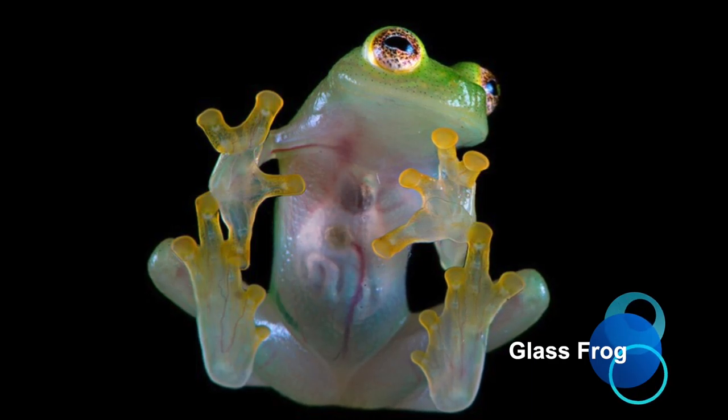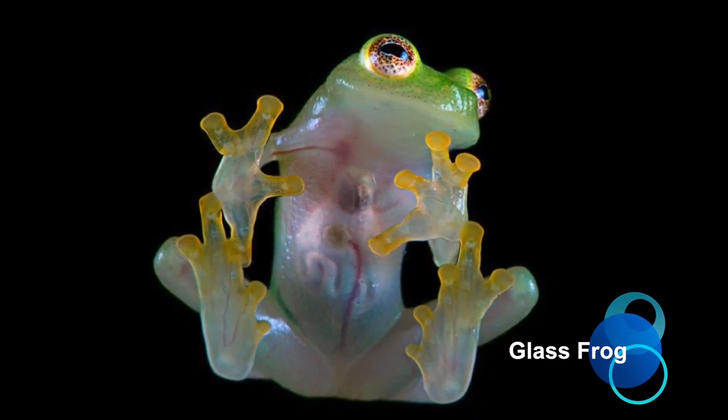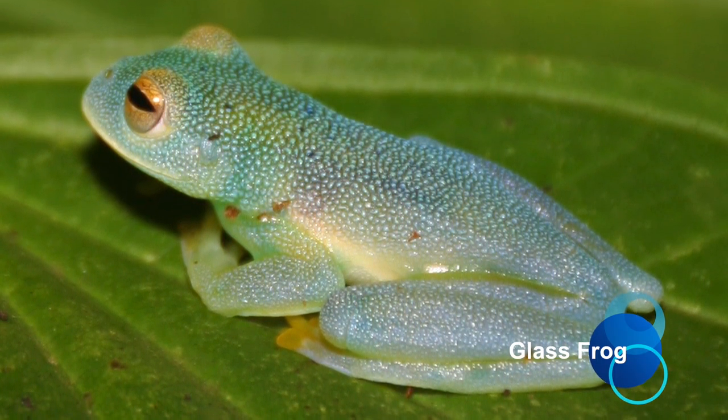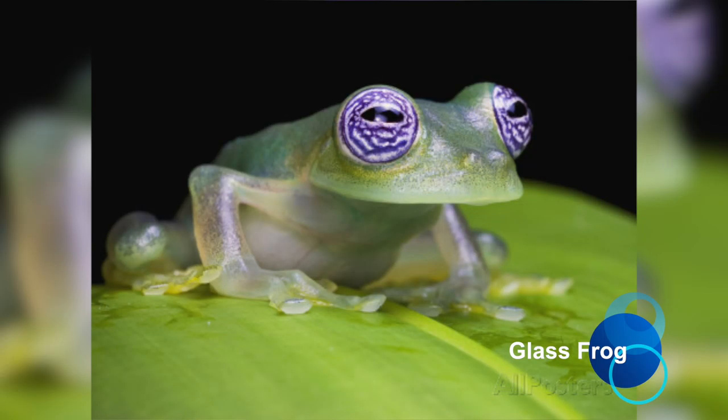Glass Frog. Commonly found in Central and South America, the glass frog belongs to the amphibian family Centrolenidae. While the central background coloration of most glass frogs is primarily lime green, the abdominal skin of some members of this family is translucent, making the heart, liver, and gastrointestinal tract visible through the skin.